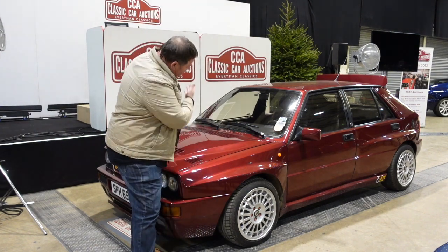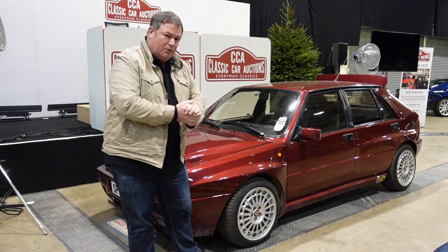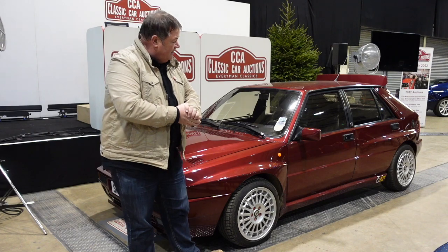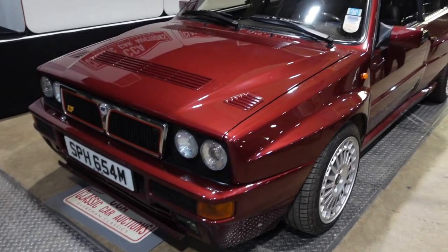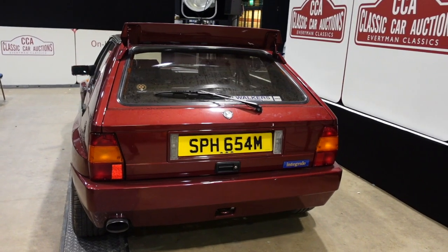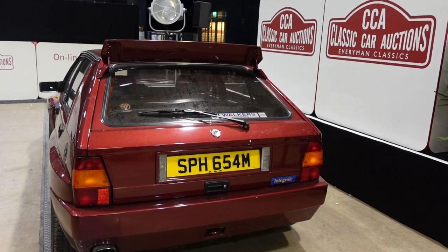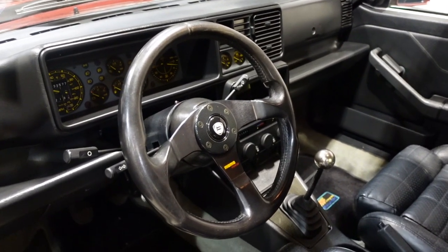I feel the same way standing in front of lot number 744. This is one of my all-time favorite cars on the planet — I make no bones about it. I've said it before: this is probably the best point-to-point car ever made. It's the 1992 Lancia Delta Integrale Evo 1, finished in Michelin's red, which is a race-winning color. It's got the Compomotive alloys and a black leather interior.